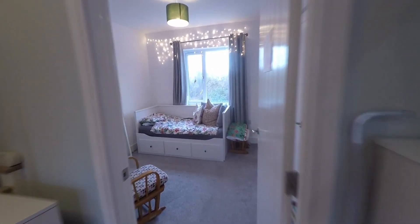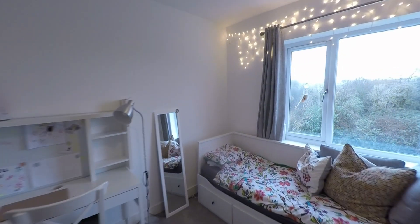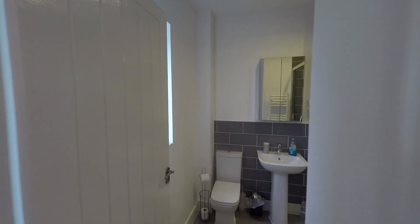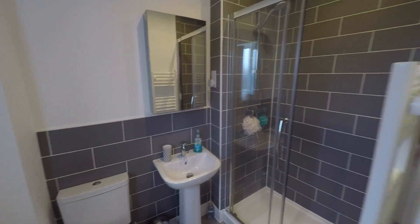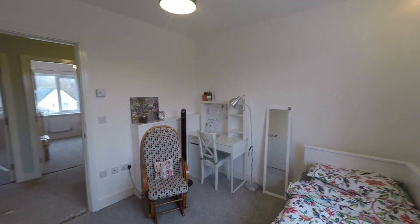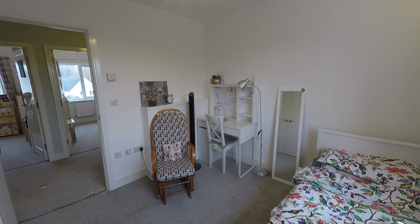Last but certainly not least, we have a great-size double bedroom to the rear of the property — a very comfortable double with built-in storage. Being the master bedroom, it is serviced by its own private ensuite shower room, again fitted with a beautiful modern suite. That concludes this video tour — if you are interested in viewing or would like any further information, please do not hesitate to contact head office and one of the team will be more than happy to help you.